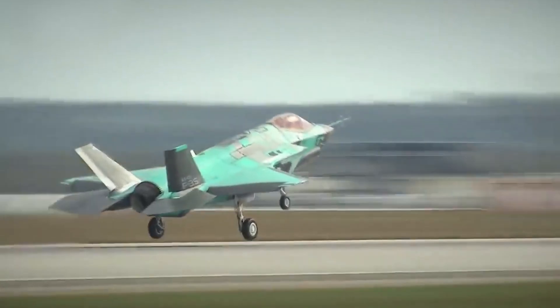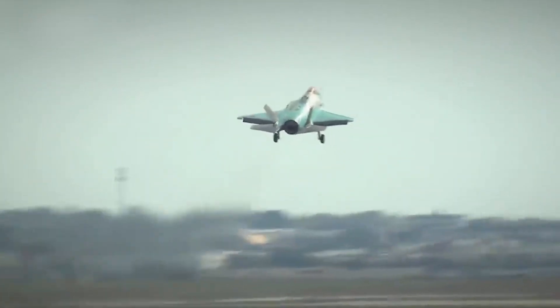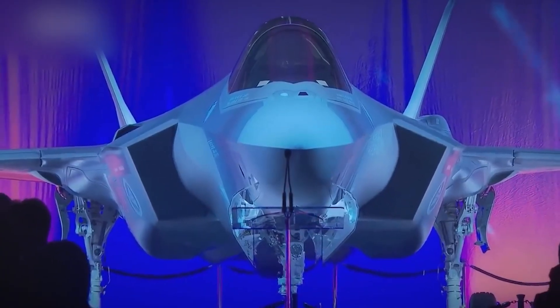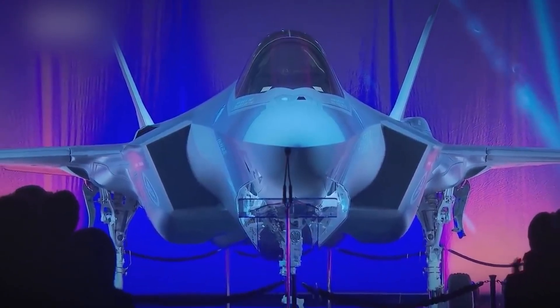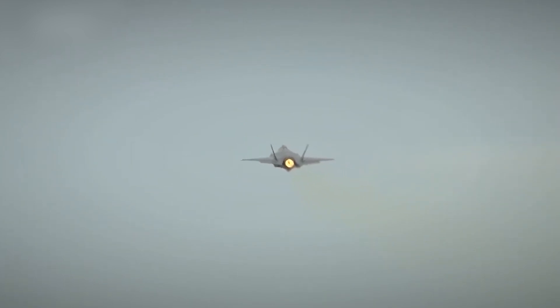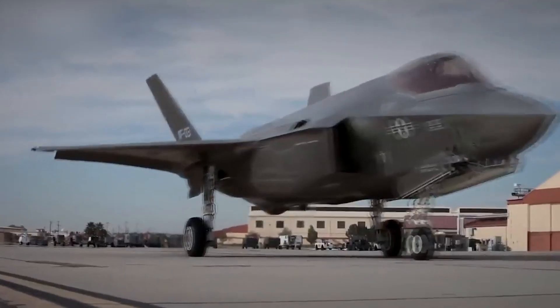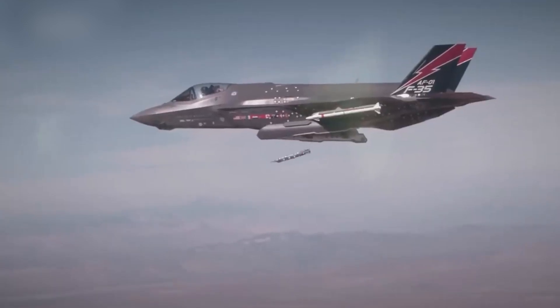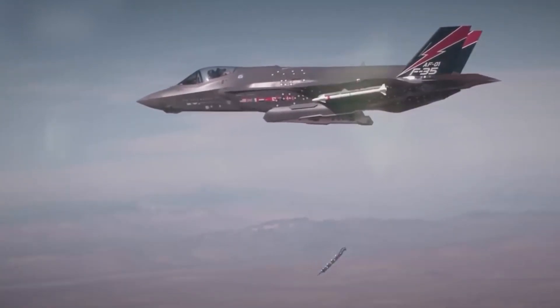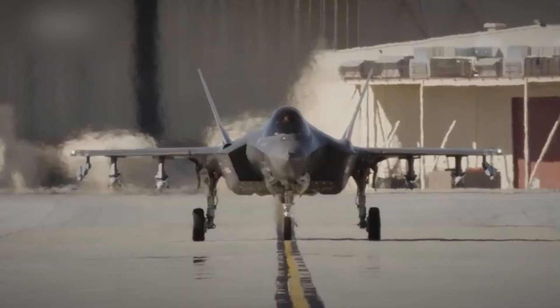The F-35 fighter represents the result of advanced technologies and engineering solutions, providing superior combat capabilities and flexibility in various operational conditions. However, the F-35 is not without critics and controversies — it has been subject to discussions due to its high development and production costs, as well as issues with some systems such as avionics and software. Nevertheless, the F-35 remains one of the most advanced fighters in the world and is a key component of the military capabilities of the United States and its allies.